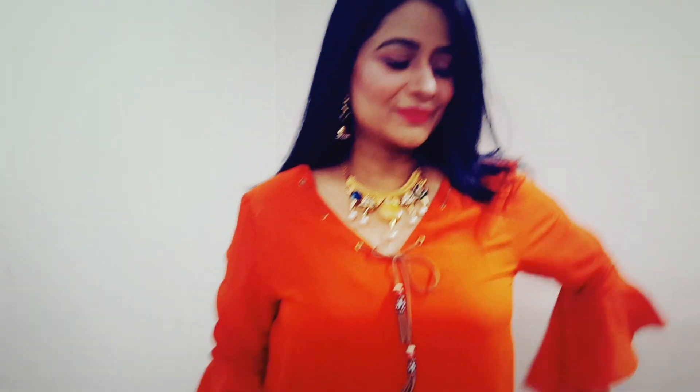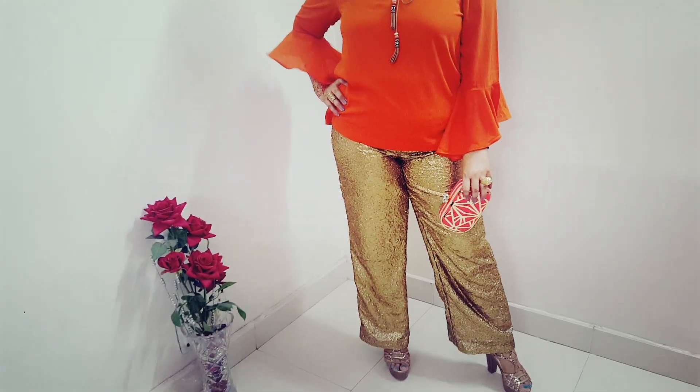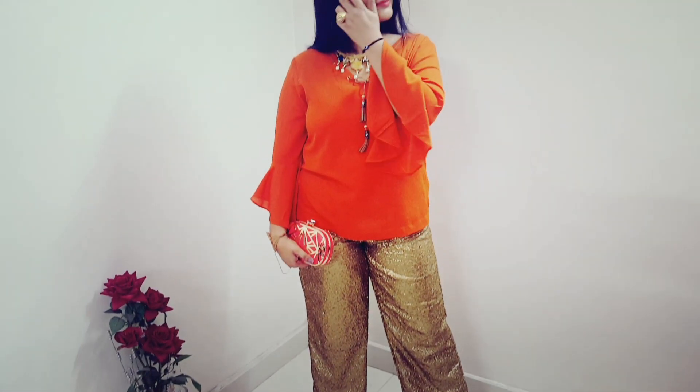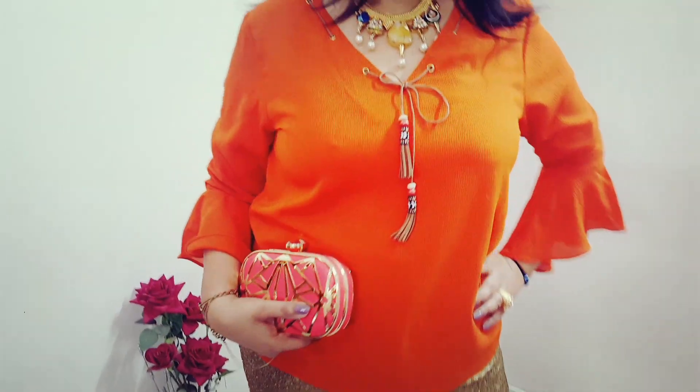The second look is an Indo-Western look. I have worn a stylish orange color top and clubbed it with shimri pants. I have added a stylish clutch and block heels, and accessorized it with traditional kundan jewelry.